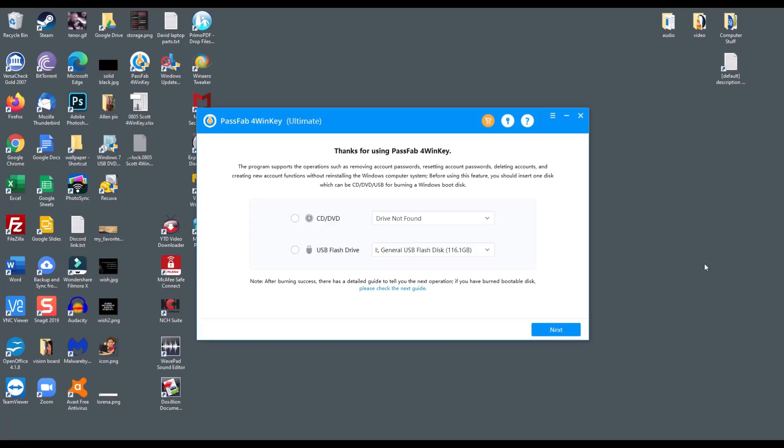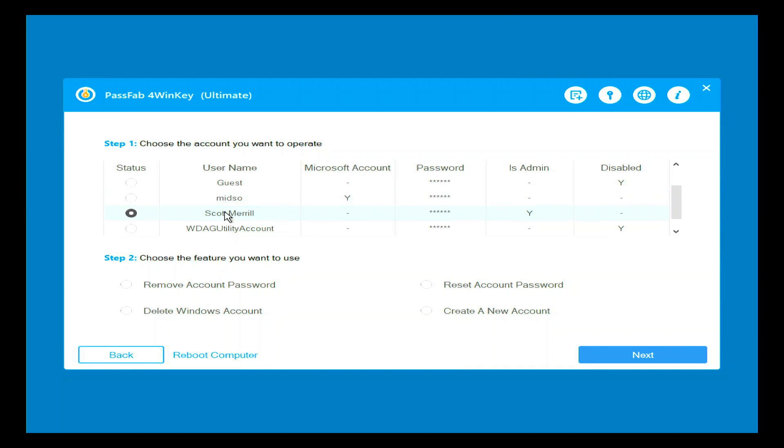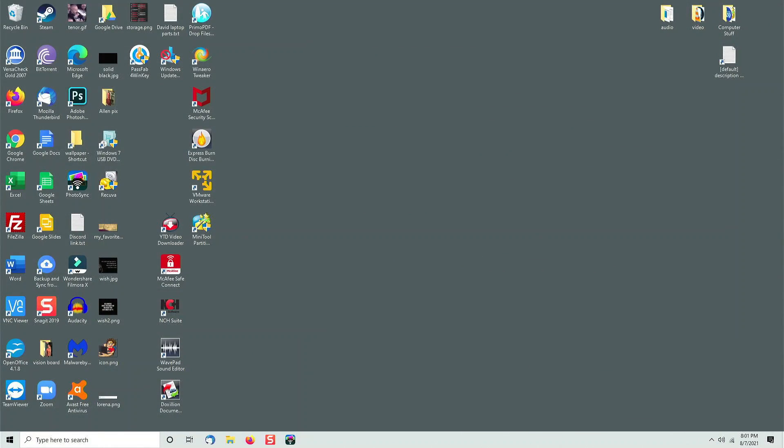On the installer, you can simply choose whether you want to use a CD, DVD, or a USB flash drive. Restart your computer and let it boot into the program. Select your version of Windows, select your account, and remove the account password. As soon as you restart, you'll be able to log right into that account you cleared and you're up and running. That's all you have to do to get back into your computer.